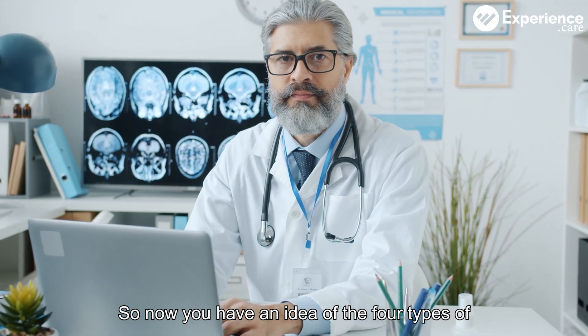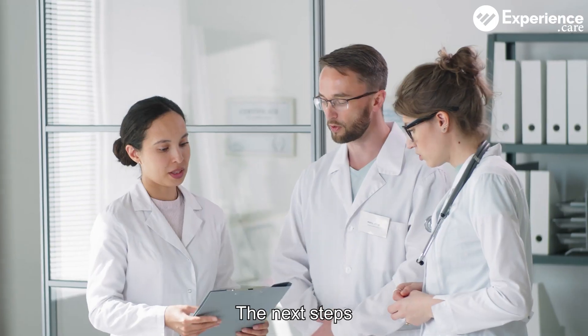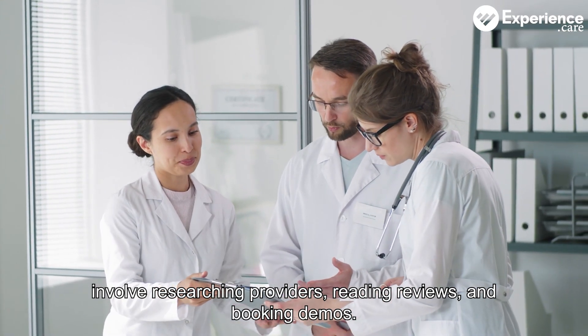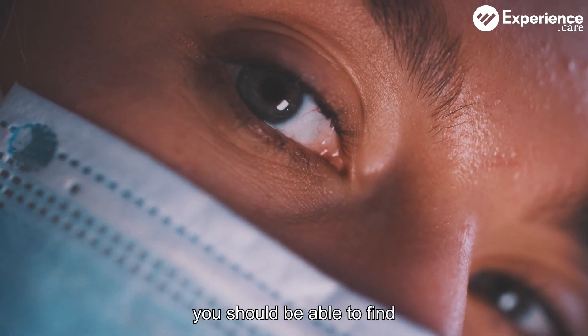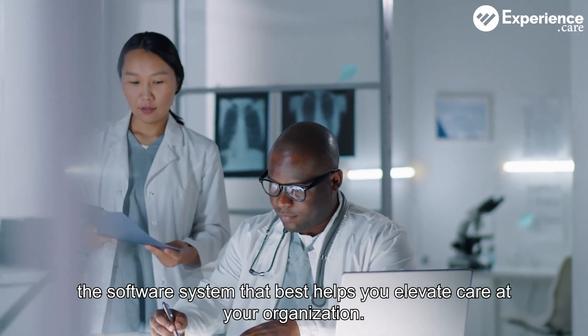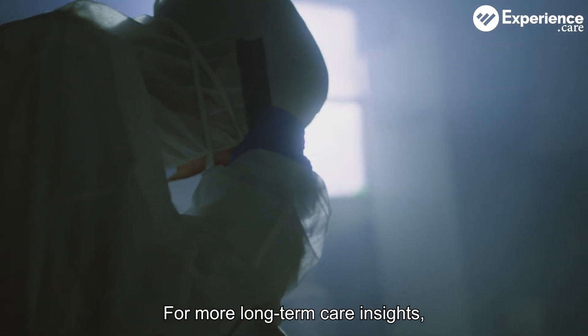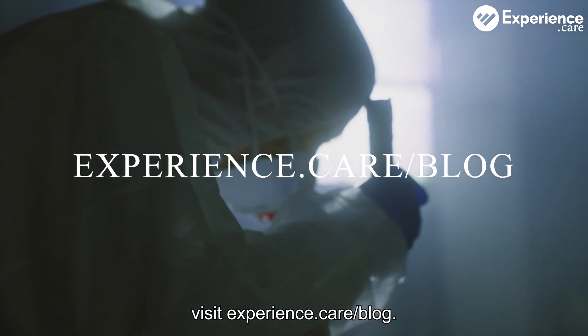So now you have an idea of the four types of EMR options to choose from. The next steps involve researching providers, reading reviews, and booking demos. Through careful planning, you should be able to find the software system that best helps you elevate care at your organization. For more long-term care insights, visit experience.care.com/blog.